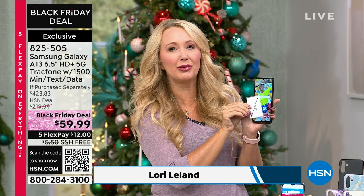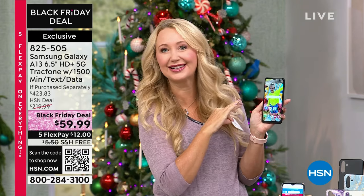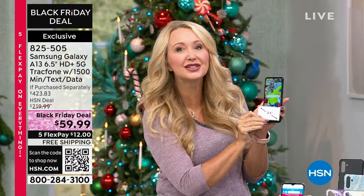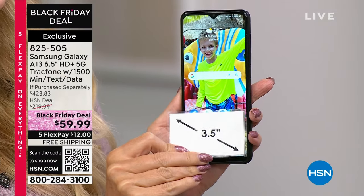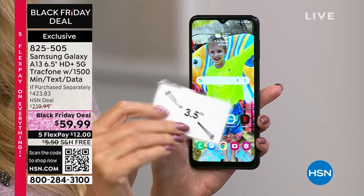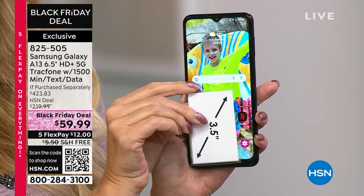We've sold tens of thousands of these — wildly popular, the A13 from Samsung Galaxy. We have never seen a price like this before. If you want to stock up for the holidays, if you want to give the gift of cell service, this is the way to do it. This will even impress the brand snobs because you're getting Samsung Galaxy, one of the number one top-selling phone brands on the planet.